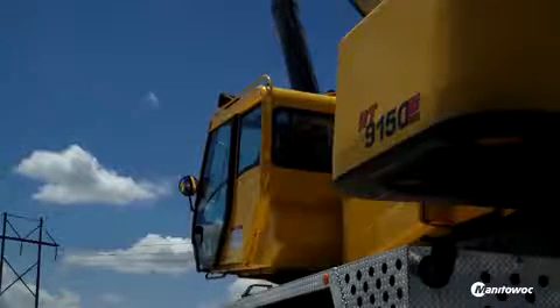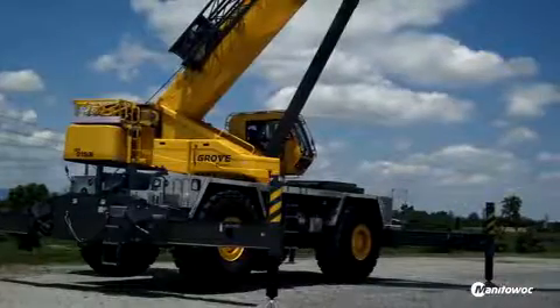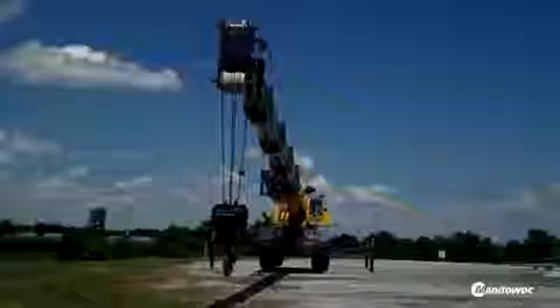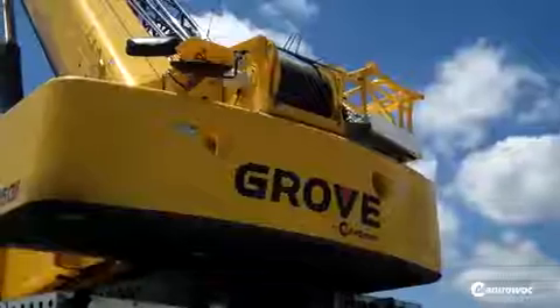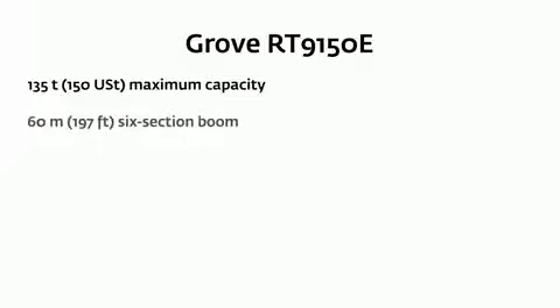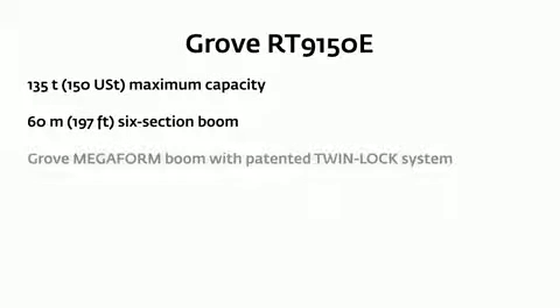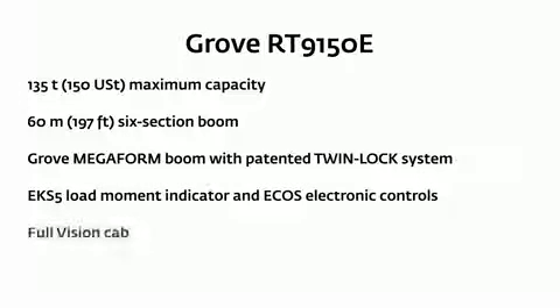I find that Grove — being a crane operator my whole life and a rigger — the Grove products are very easy to use. They are not that complicated; they are quite simple, and that makes it very easy for the operator to use. In having to trust the crane with an operator, it makes it easy for them to move.